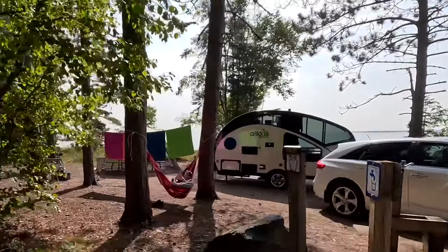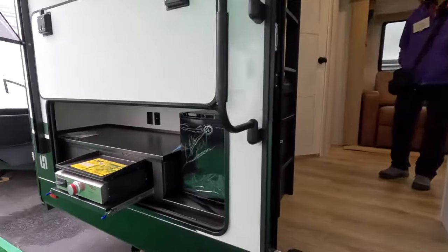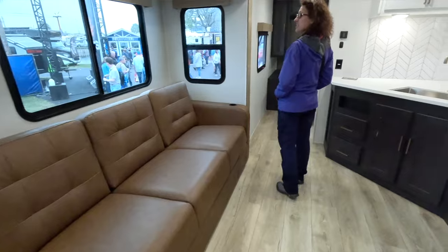Should we keep our tiny teardrop RV or should we upgrade to something bigger? In today's episode we're going to answer this question by looking at the pros and cons of our tiny travel trailer compared to larger RVs. Hey folks, my name is Greg and you're watching Day Hiker from the 6.